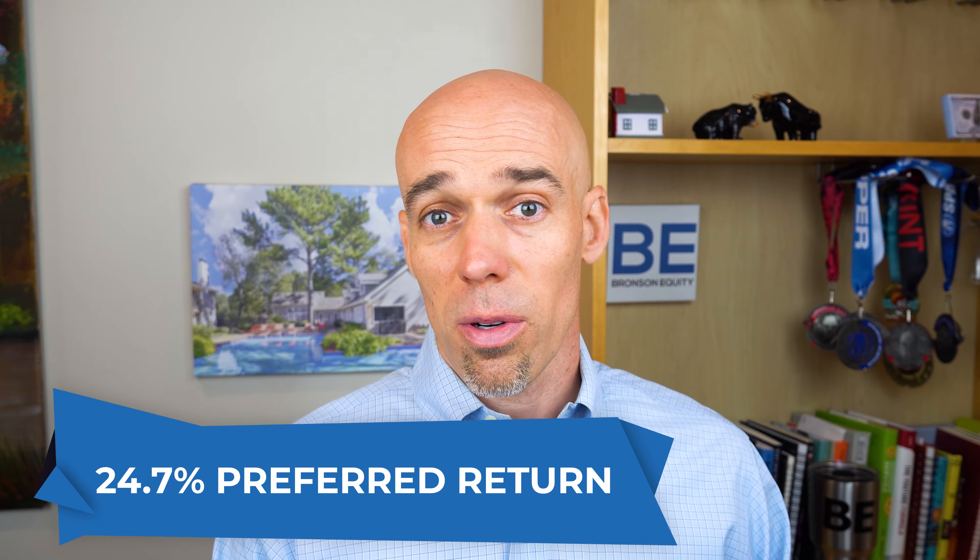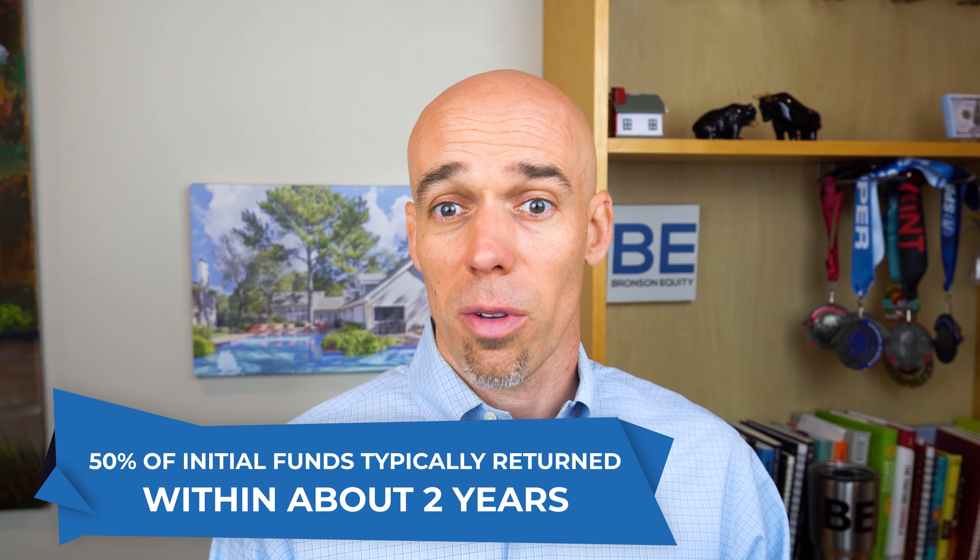It's for accredited investors to actually look at, but it offers a 24.7% preferred return. I'm not offering anything to you right now. The fund is not open currently, but we offer it a couple of times a year to investors we have a relationship with. Typically you get about half your money back within just a couple of years.